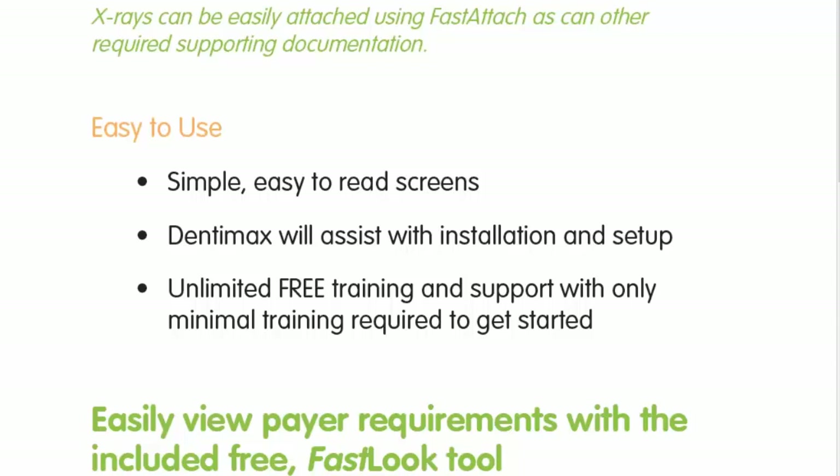Streamlining predeterminations is huge, as well as any claims that need supporting documentation — submit them upfront electronically and get reimbursed within 7 to 14 days. Some insurance companies like MetLife Dental reimburse within 24 hours of receiving an electronic claim with attachments. And one note to add — in Dentimax with the integration, you can also pull up the NEA Fast Attach tab on the preauthorization under the claim screen, just like we did on a regular claim.